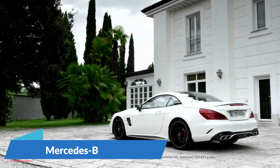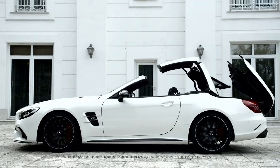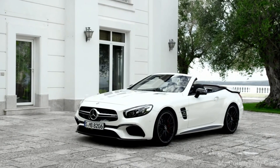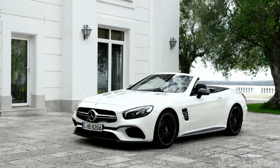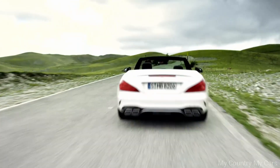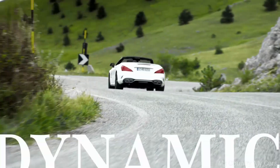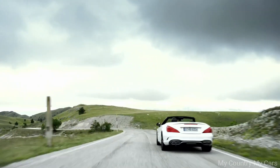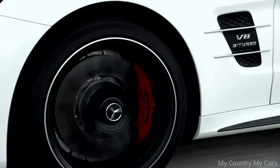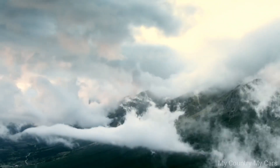Number 8: Mercedes-Benz SL. The Mercedes-Benz SL is a luxury convertible that offers a blend of style, comfort, and performance. It is available with a range of powerful engine options, including a 3.0-liter inline-six and a 4.0-liter V8, with horsepower ranging from 362 to 621. The SL's exterior design is sleek and sophisticated, with a long hood and retractable hardtop that can be opened or closed in just 20 seconds.